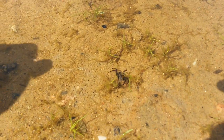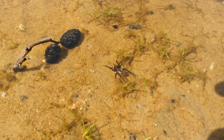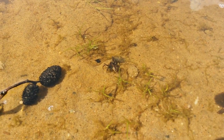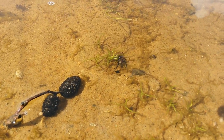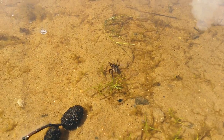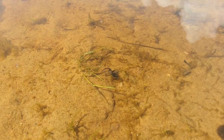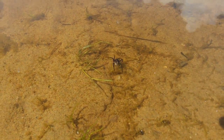Well, I googled it and it's called a water spider — its Latin name is Argyroneta aquatica — and this is apparently a female species, quite adult. Check it out on Wikipedia, it's pretty cool.